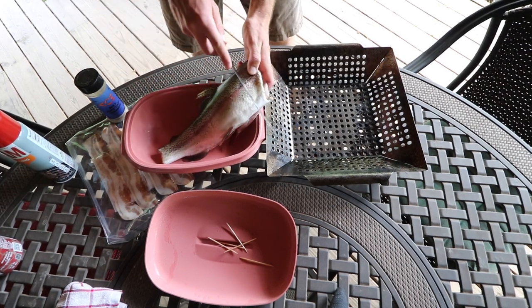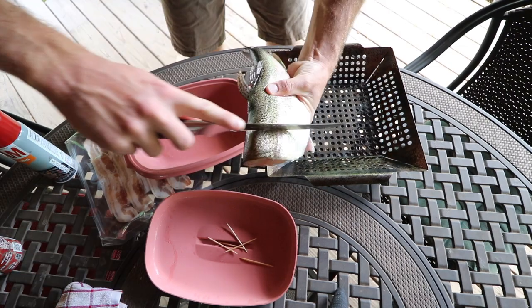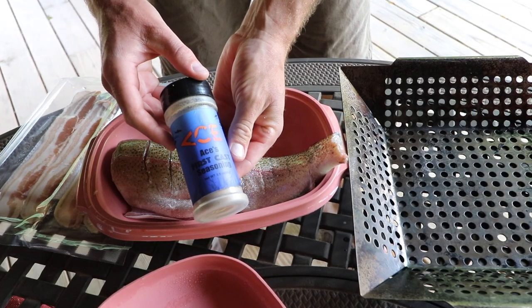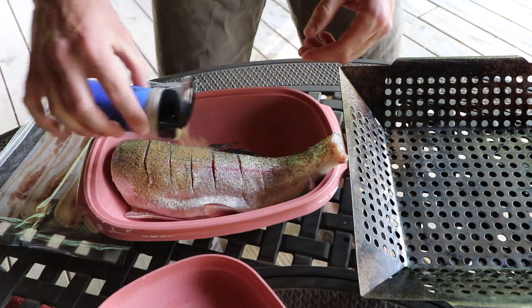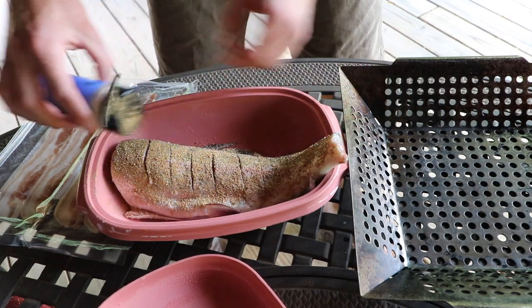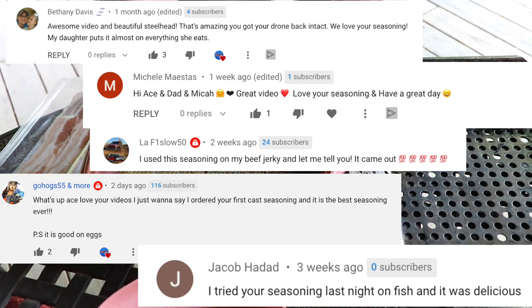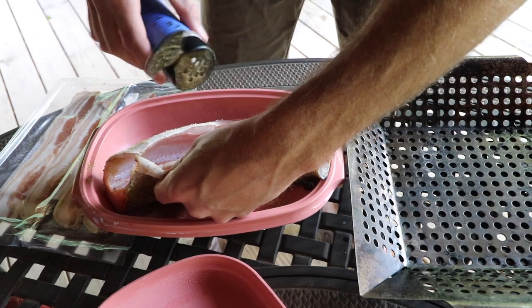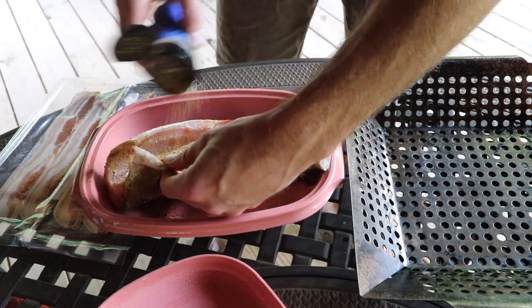Once the charcoal heats up we'll put the grates on. In the meantime, I'm going to cut some slits in the trout like so. I just sharpened my knife and it is cutting through this trout like butter. Next we're going to take some of my First Cast seasoning — link in the description. The seasoning has been getting rave reviews from my subscribers — people are loving it, in fact reordering it as soon as they run out. Highly recommended on fish, and honestly great on scrambled eggs too.